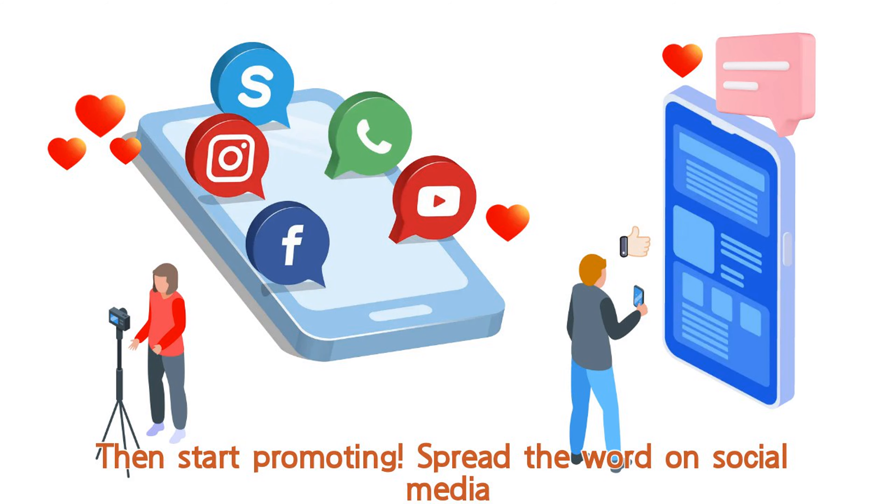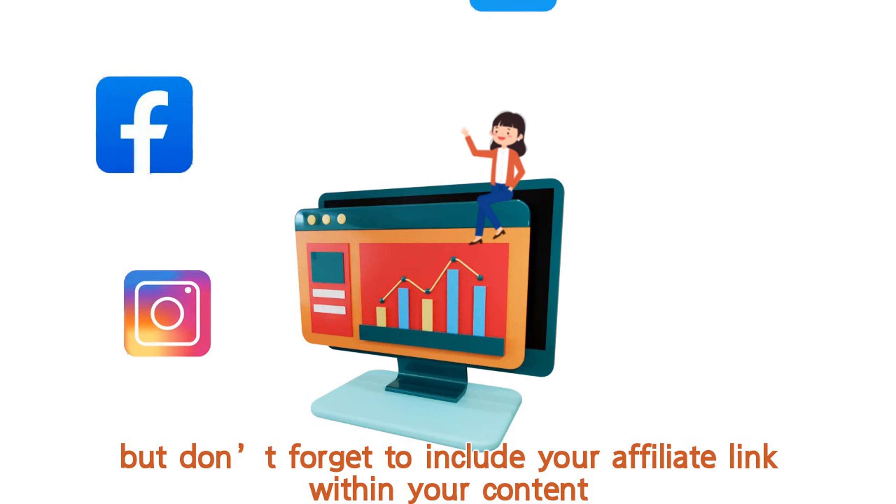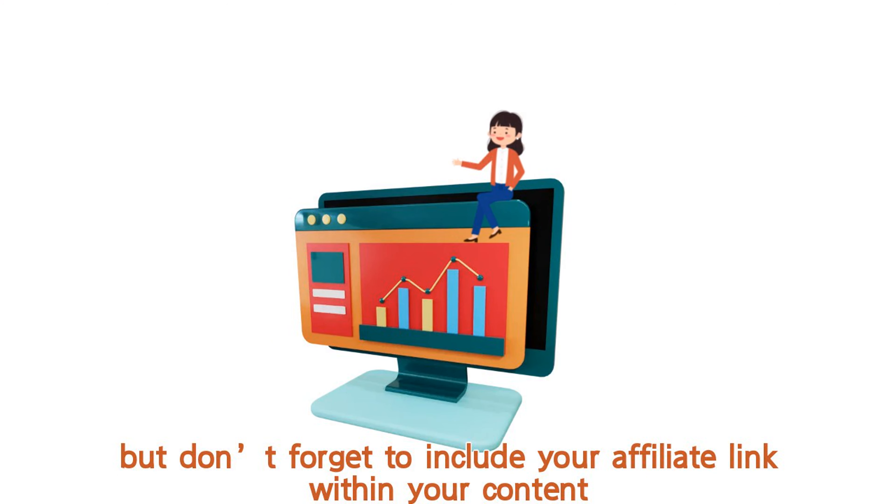Then start promoting. Spread the word on social media, create blog posts, any way you want — but don't forget to include your affiliate link within your content.